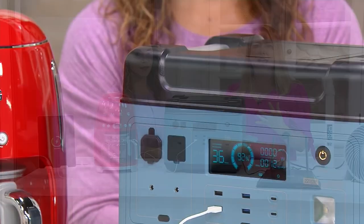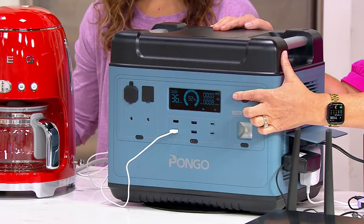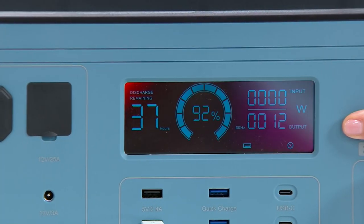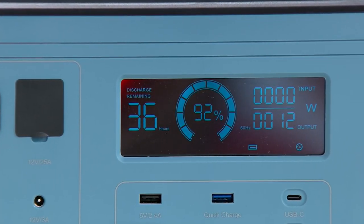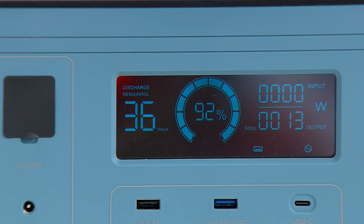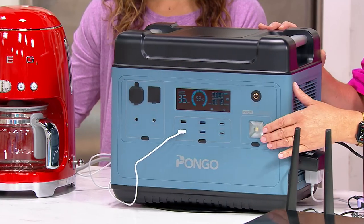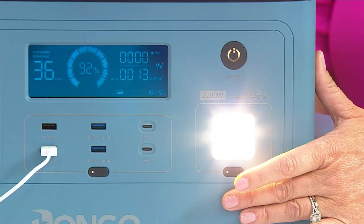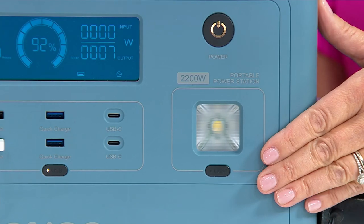With 13 outlets, there are so many ways to use this. First, look at this display — you can see both the percentage it's charged and the hours remaining based on what's plugged in. Right now I have a fan, a light, and my modem plugged in. It also has an emergency light with a straight light, a blinking light, and an SOS light — great for camping.